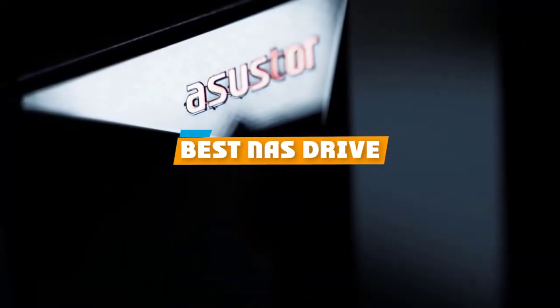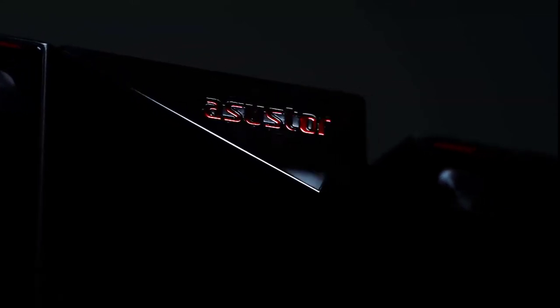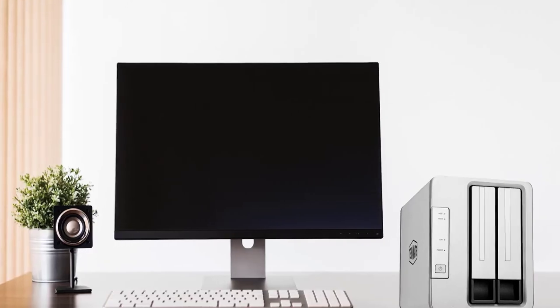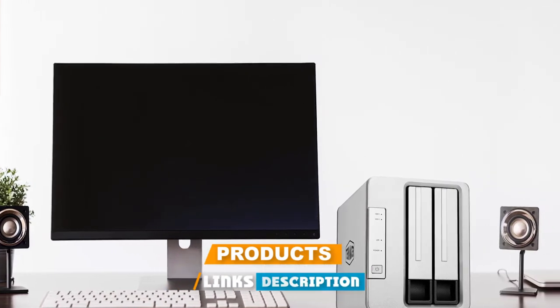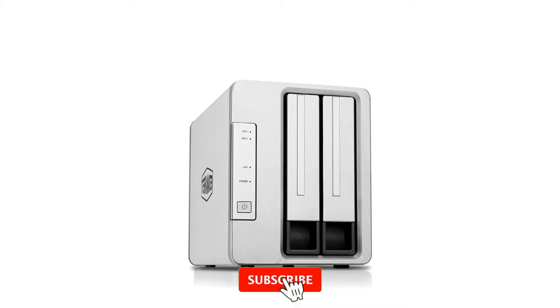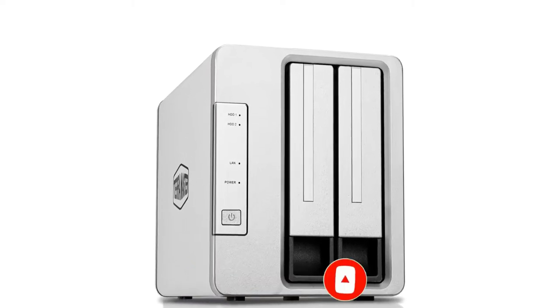If you're looking for the best NAS drive, here's a list you must see. We made this list based on our personal preference and sorted it based on their features, prices, quality, durability, and reputation of the manufacturers and customer feedback. Also, we've included options for every type of customer. So let's get started.